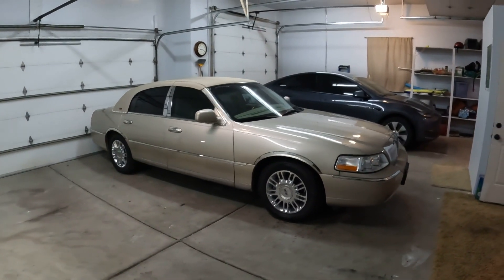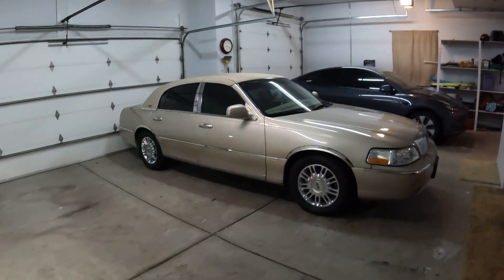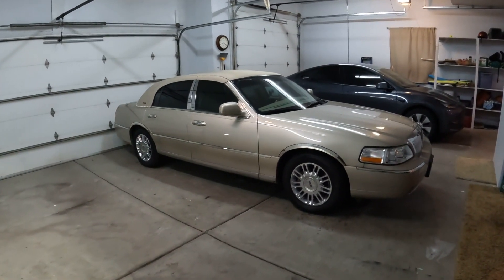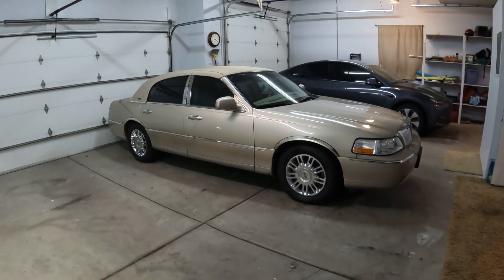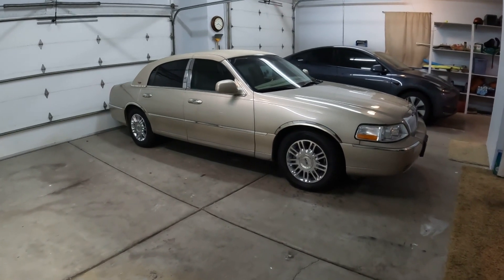That kind of tells you what the clientele was back then — they wanted a nice car that looks conservative and just rides quiet, has a soft quiet ride. That's exactly what Lincoln did in 2003: they made it even quieter inside and it rides even softer than the previous model before the facelift. Also, the wheels changed from 16-inch to 17-inch for the standard wheels — like this one has the 17s.